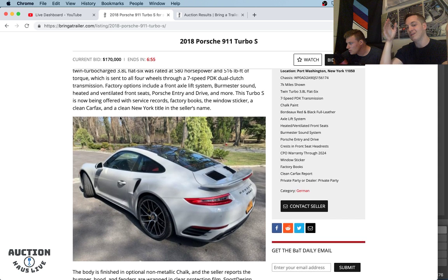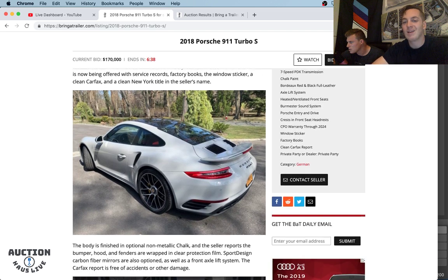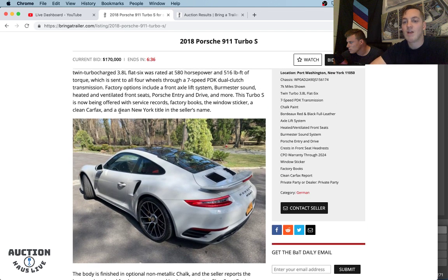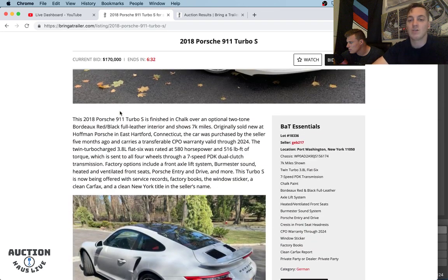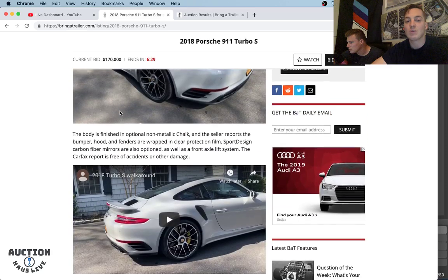We're seeing the GT cars — GT3, GT3 RS, and the GT2 RS — getting above MSRP. I don't think we're going to get above $200,000 here. Current bid is sitting at $170,000 — I still think we're low with 7,000 miles. I'm not too familiar with the market for 991.2 Turbo S's, but I would say we're low. This is a private party. Really nice that it does CPO warranty that will transfer to the new buyer, and that CPO is good through 2024.